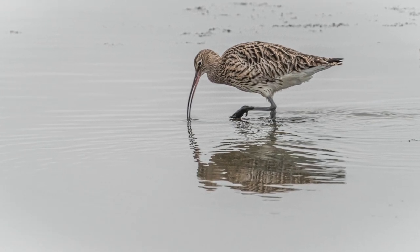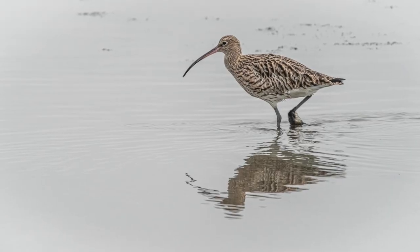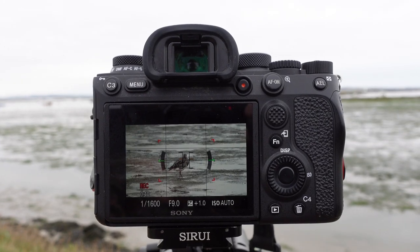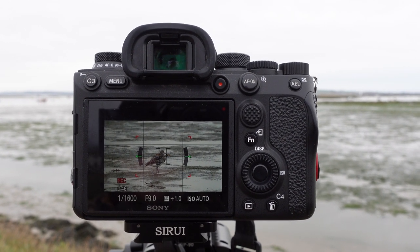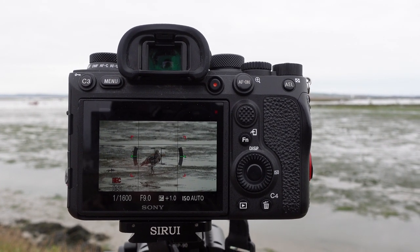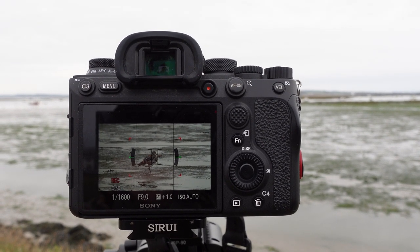Usual bird settings: one five-hundredth of a second, f9 on the 200-600 with the 1.4x teleconverter on it, just for reach — we seem to need it this morning. And if anything takes off, we've got 1/1600th of a second, f9, auto ISO, so we'll hopefully get some flight shots.